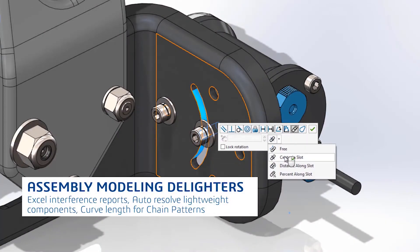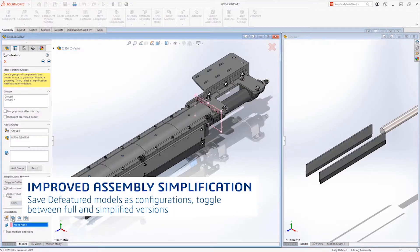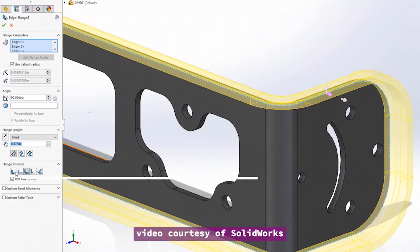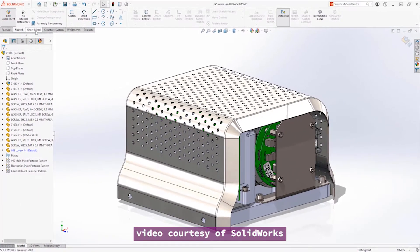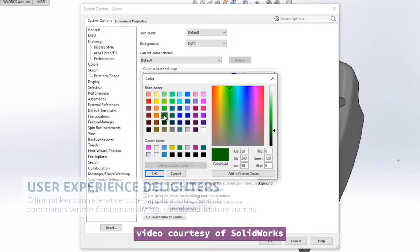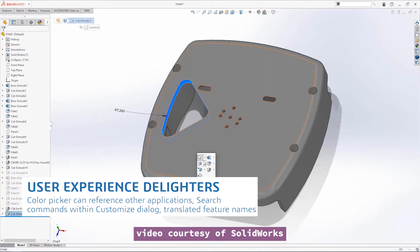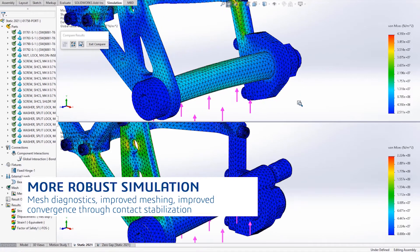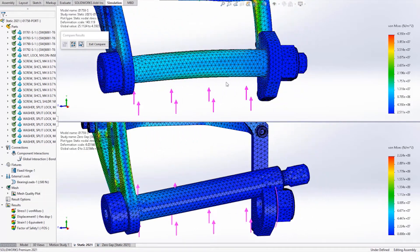The popular mechanical program SOLIDWORKS is now in version 2021. Among the highlights are the ability to save defeatured or simplified components as a configuration, so you can toggle between the defeatured version and the original detailed version. It also comes with better handling of small gaps in mesh models in simulation, fillet along non-planar surfaces in sheet metal design. And if you have a GPU, you can expect to see better performance, specifically in assembly rotation, in displaying models with silhouetted edges and occlusion culling.